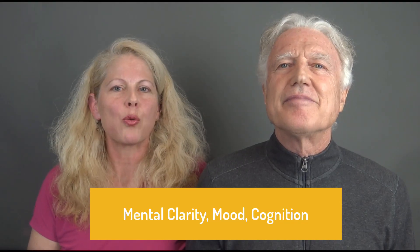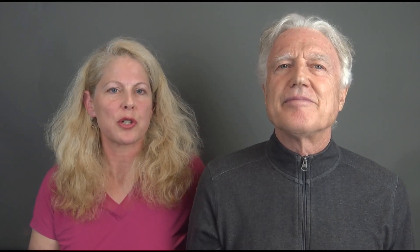As Dr. Michael Weiser points out in the journal Nutrition, advanced cognitive function is uniquely human, and the optimal development and aging of cognitive abilities has profound impacts on quality of life, productivity, and the advancement of society in general. Every day we make 300 billion new cells — a tremendous opportunity to make better cells and literally build a better body. So always remember to take your Zenzino balance products daily at the dose recommended for your weight.